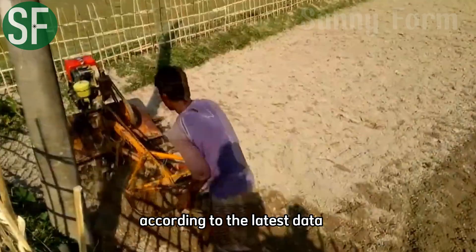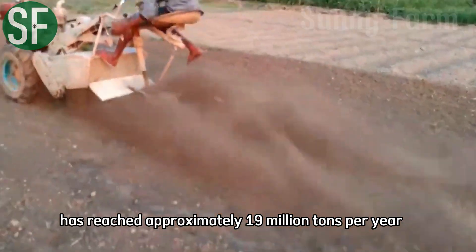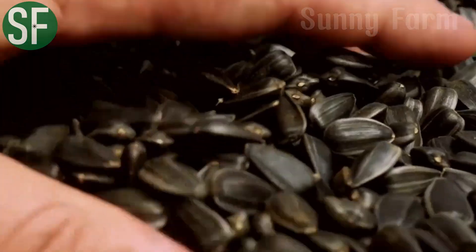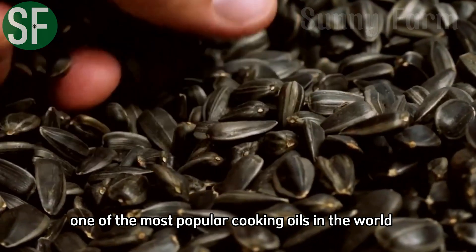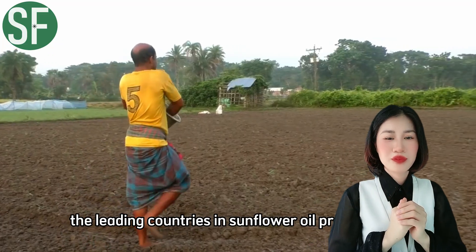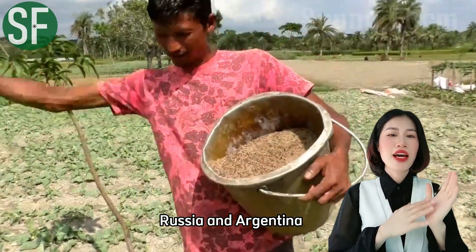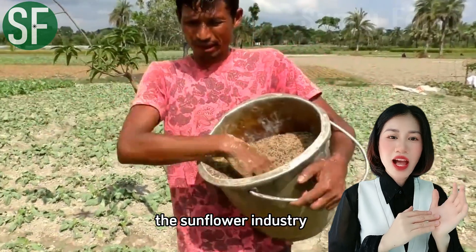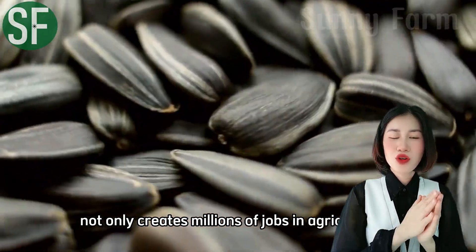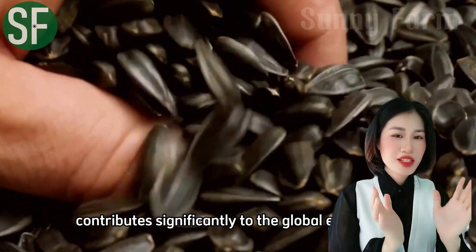According to the latest data, global sunflower oil production has reached approximately 19 million tons per year, making it one of the most popular cooking oils in the world. The leading countries in sunflower oil production include Ukraine, Russia, and Argentina. The sunflower industry not only creates millions of jobs in agriculture, but also contributes significantly to the global economy.